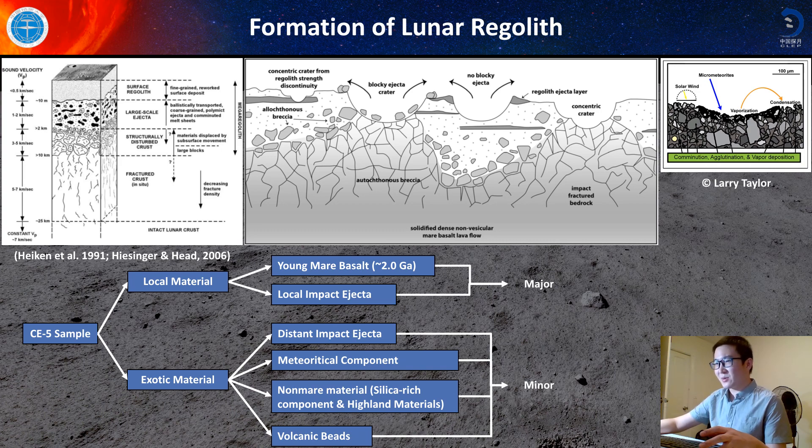I think that the Chang'e-5 samples may contain several major components. The first one is local material. The local material may come from young basalt with an age of 2.0 giga-years, and also may come from some local impact ejecta, because local impact craters can smash into the local mare and deliver local materials to the Chang'e-5 site. Another major component is exotic materials, which mainly come from distant impact craters. Those meteorites created these craters and their components may also be present in the Chang'e-5 samples.